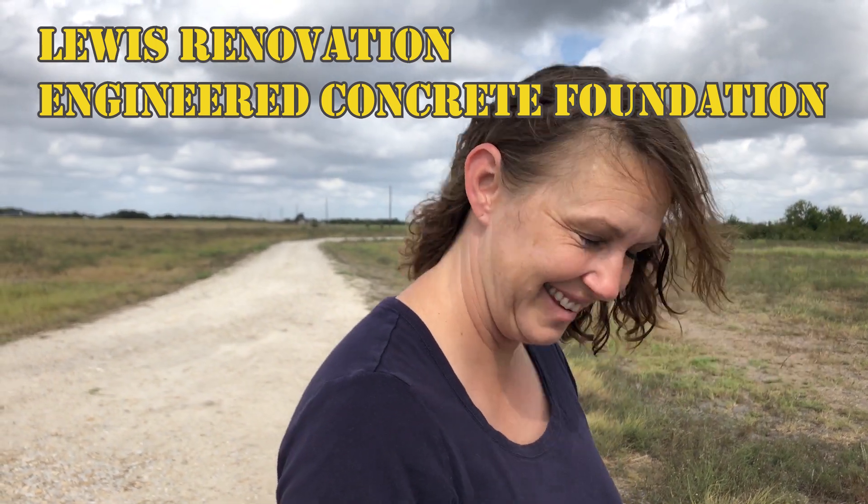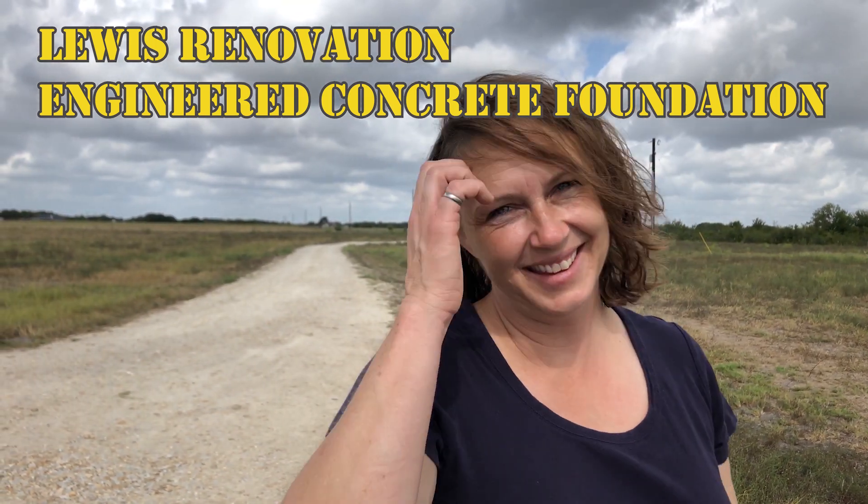How are you doing, Mrs. Lewis? Doing great. Are you ready to have a new house? Yes. How do you dream this house to be? Perfect.